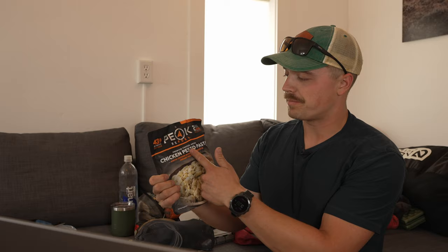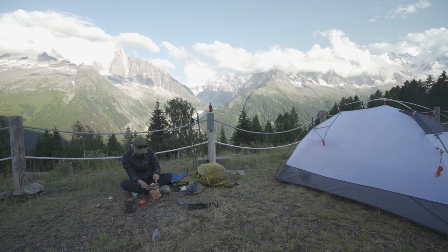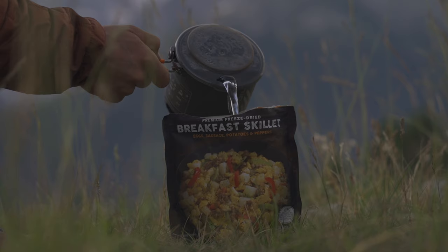We brought six backpacking meals between the two of us — Peak Refuel meals, which are amazing if you haven't tried them. Great protein and calorie count. We had two breakfasts and four dinners as a backup if we didn't have other options. We ended up eating five of them, with one left when we got off the trail. Honestly, more wouldn't have been a bad idea — we could have saved a lot of money on trail food.